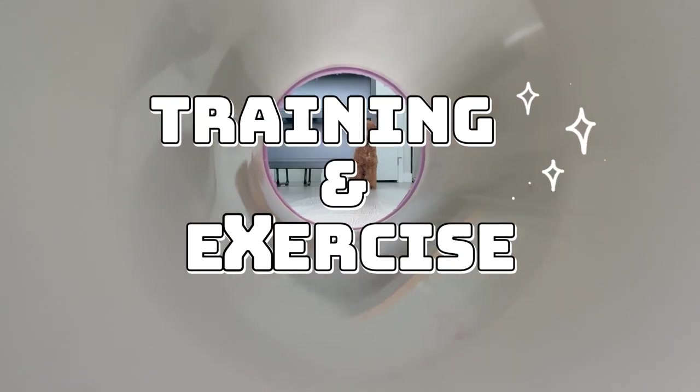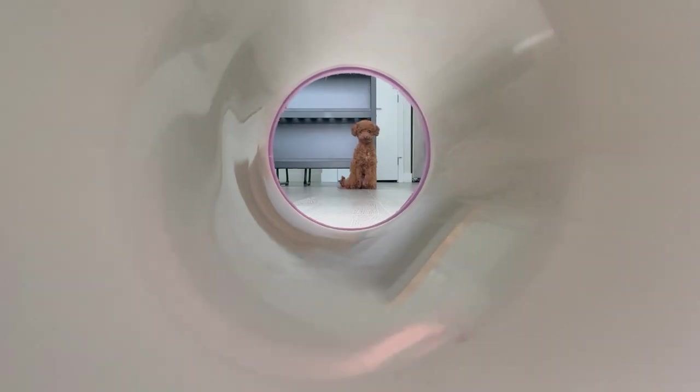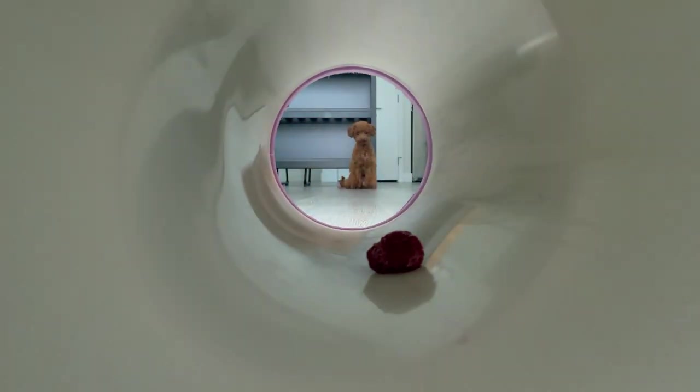Speaking of training, toy poodles are quick learners and respond well to positive reinforcement. Consistent training and socialization from a young age are key. They need regular mental stimulation and physical exercise to keep them happy and healthy.